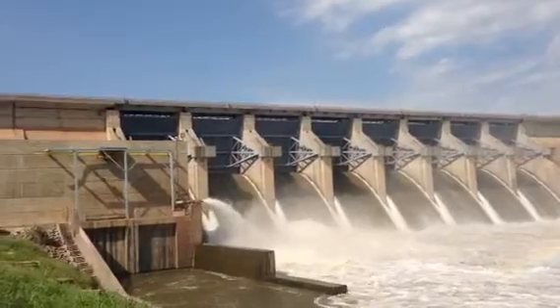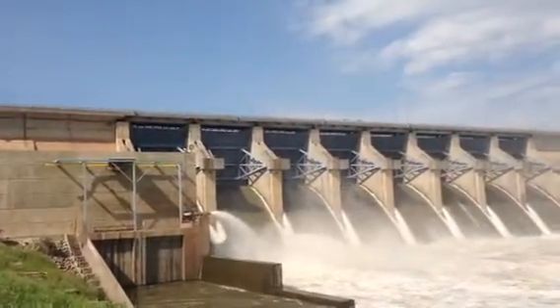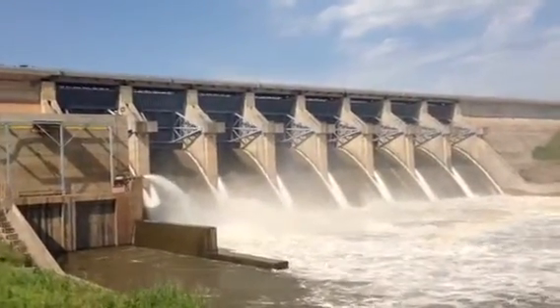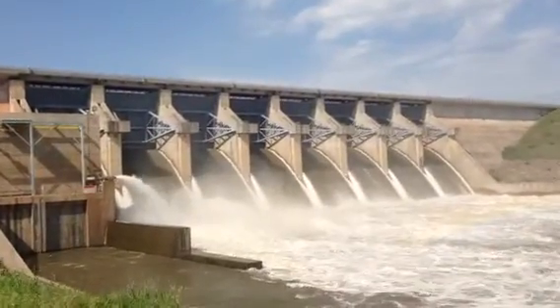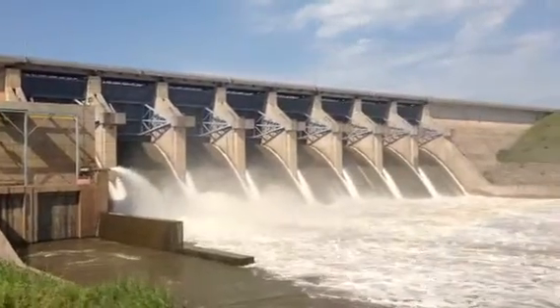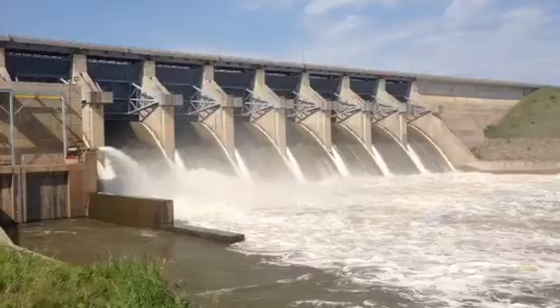OEPA generators still operating, 55 CFS. Another footage of the gate changes they've done today on Monday, August 5th, 2013. A lot of water coming out of there.